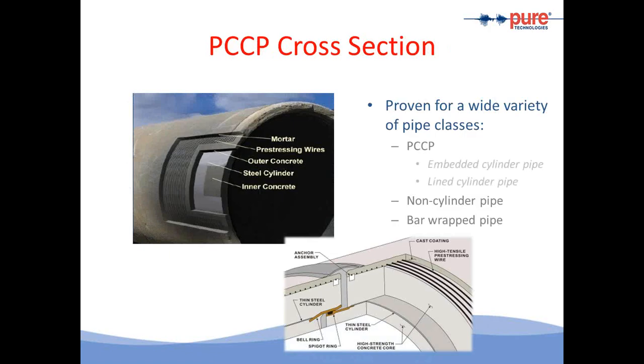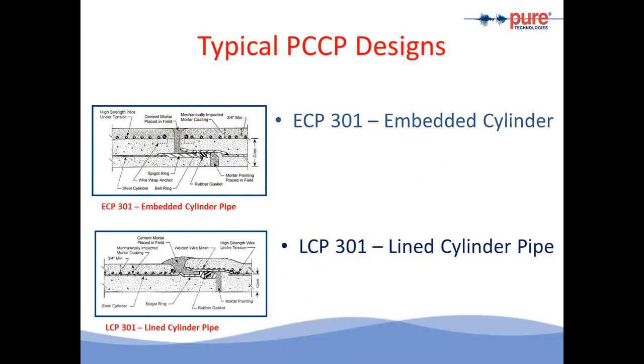This slide shows the cross-section of pre-stressed concrete pipe. The structural strength is provided by the concrete and the pre-stressing wires wrapped around the steel cylinder. Over time, the pre-stressing wires will break, and once these breaks occur, the structural strength of the pipe is considered compromised. There is a subtle difference between embedded cylinder and lined cylinder pipe: in embedded cylinder, the pre-stressing wires are separated from the steel can by a thick layer of concrete, while in lined cylinder pipe, the wires rest directly on top of the steel can. Regardless of pipe type, electromagnetic inspection applies to both.